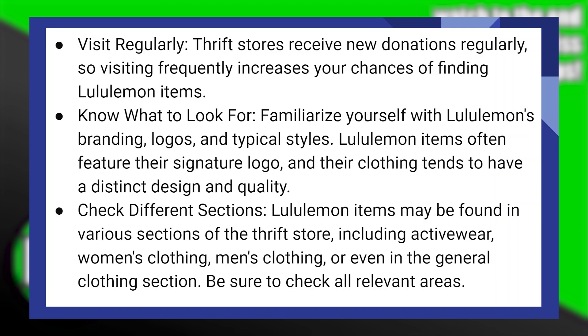Lululemon items may be found in various sections of the thrift store, including activewear, women's clothing, men's clothing, or even in the general clothing section. Be sure to check all relevant areas.